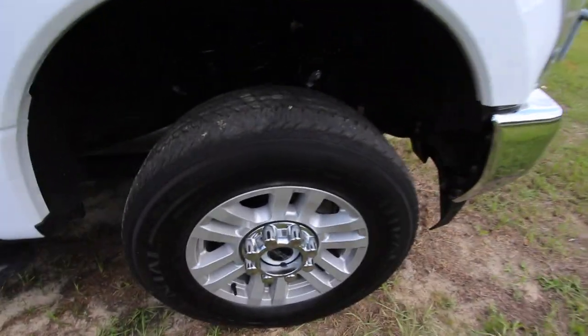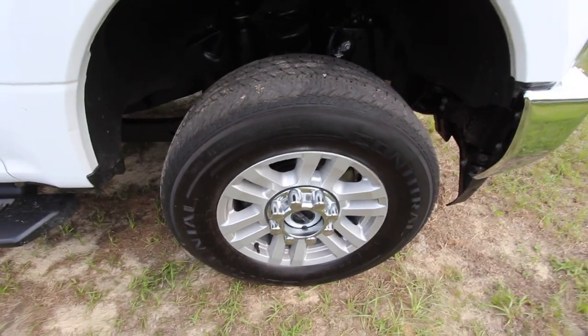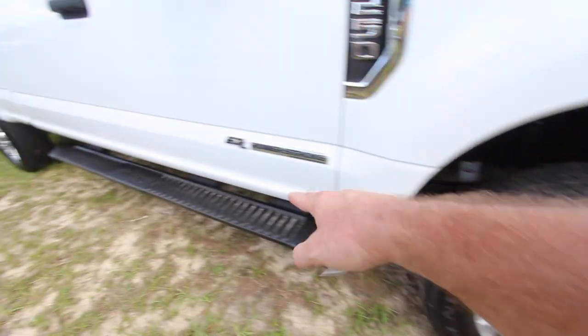We got Continental tires on here with plenty of tread. If you got rocks in the tires, you know you got tread. Those are a 275-65 series with an 18-inch 8-lug alloy wheel. Running boards.